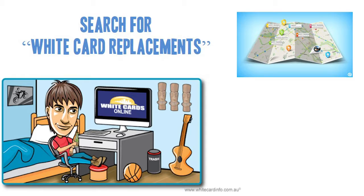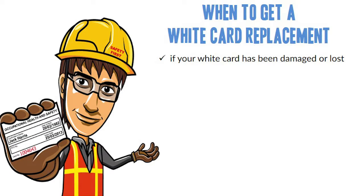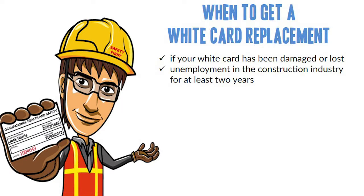There are a number of RTOs in Australia that offer not only white card courses for newbies, but also assistance for previous applicants who got their white card from them. Not all white card replacements are due to lost white cards — some need to retake the course due to unemployment in the construction industry for at least two years.